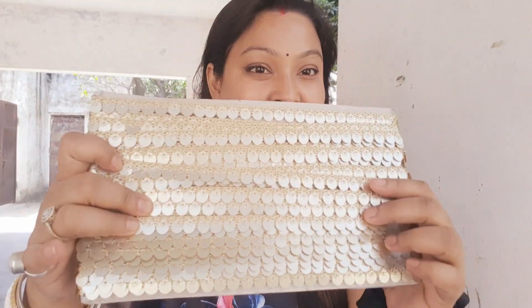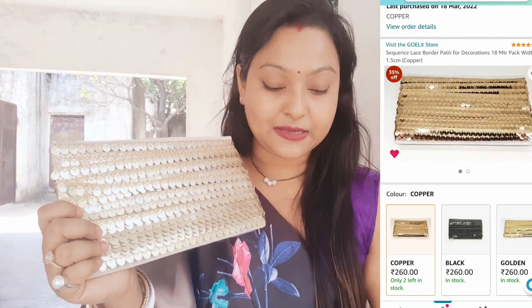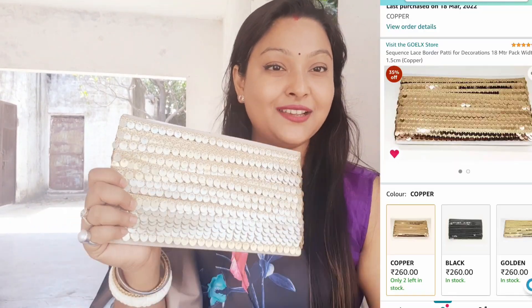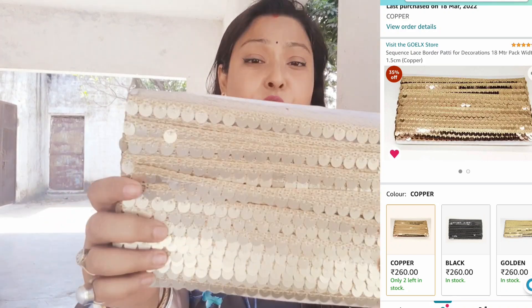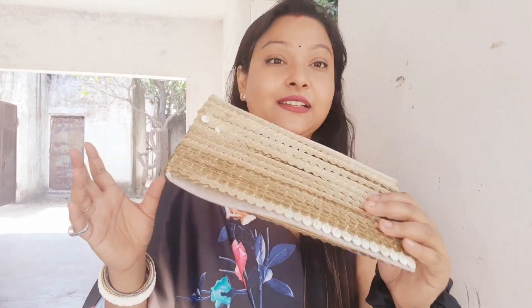I also bought this lace from Amazon — I will put a link for it. There are many laces available, but this is a very perfect combination. If you add it to your sari, it will look pretty good and it will enhance it. This is an 18-meter lace, so you can purchase this too, whether you want to wear it with the sari or not.